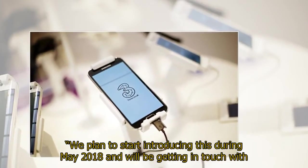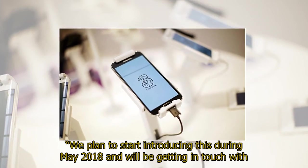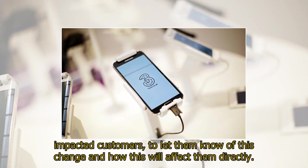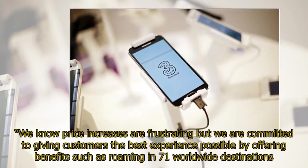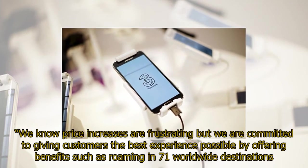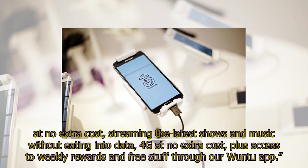"We plan to start introducing this during May 2018 and will be getting in touch with impacted customers to let them know of this change and how this will affect them directly. We know price increases are frustrating but we are committed to giving customers the best experience possible by offering benefits such as roaming in 71 worldwide destinations at no extra cost, streaming the latest shows and music without eating into data, 4G at no extra cost, plus access to weekly rewards and free stuff through our Vuntu app."